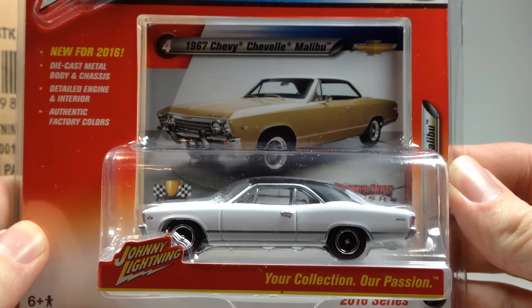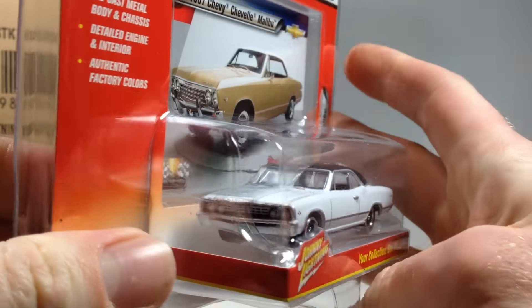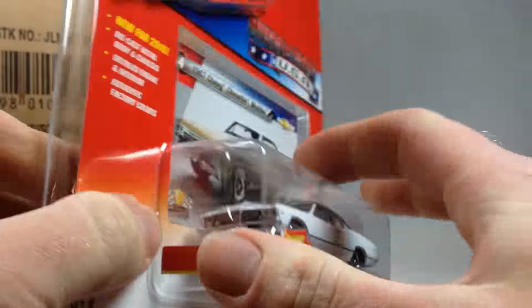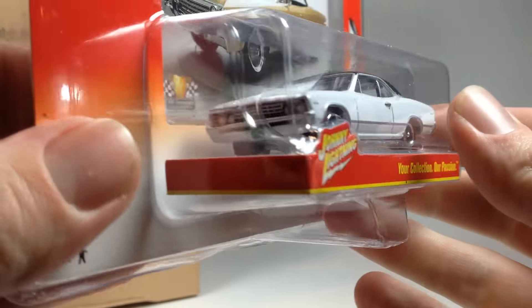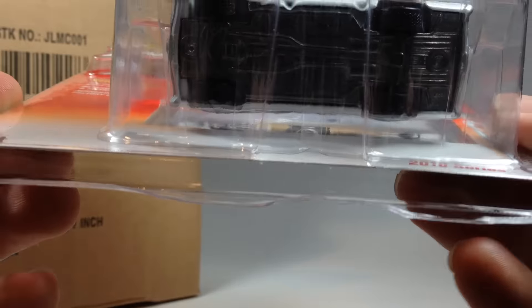Next is the 1967 Chevy Chevelle Malibu. The other color is the champagne color which looks nice, and that's the one showing up at my Walmarts. Here's a closer look — hood opens of course, pretty cool.